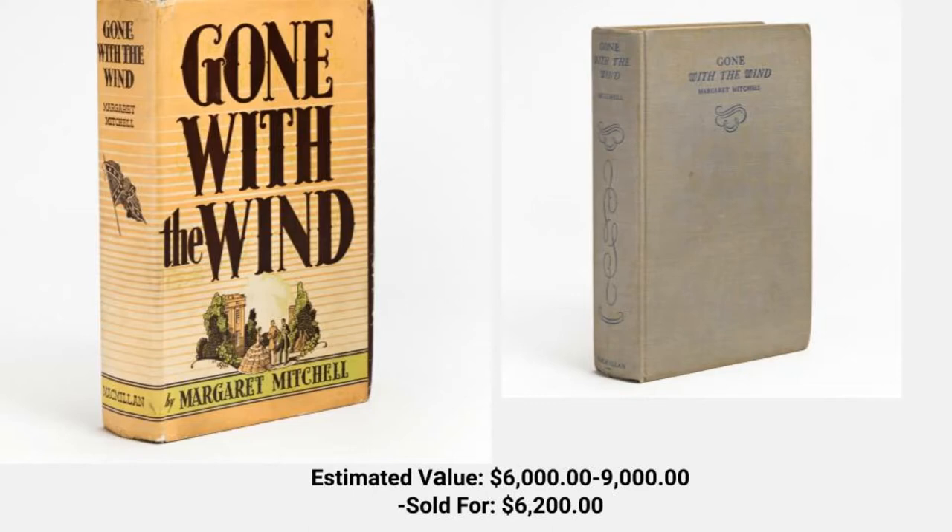The first book I bring to you is Gone with the Wind, Margaret Mitchell's 1936 novel. The estimated value for this book is between $6,000 and $9,000. This particular book sold last week for $6,200.